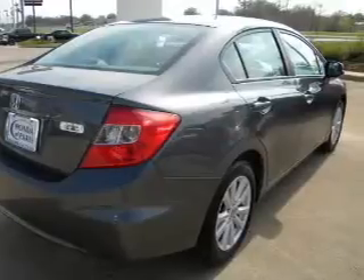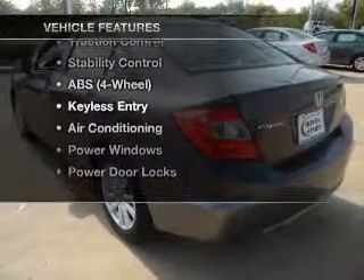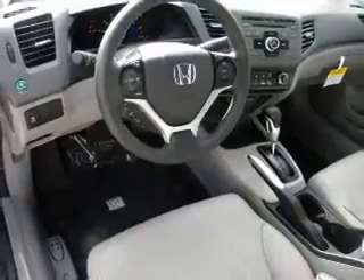Heated seats offer comfort in cold weather, and there's nothing like a sunroof on a nice day. Plus, enjoy these notable features included in this vehicle: air conditioning, power door locks, power windows, and power steering.